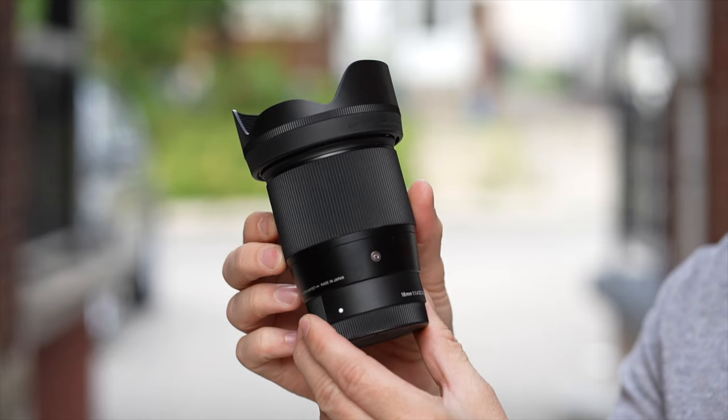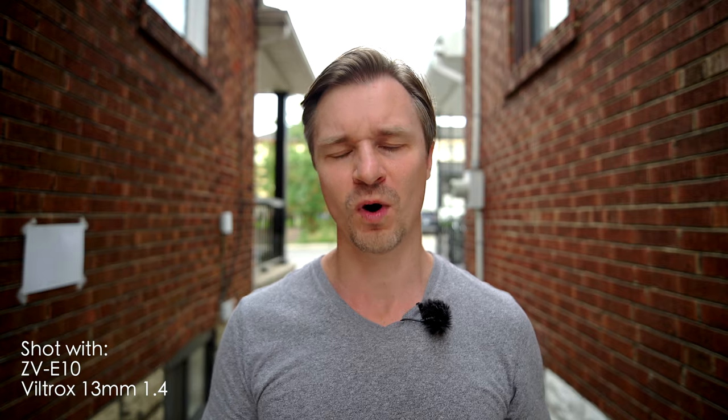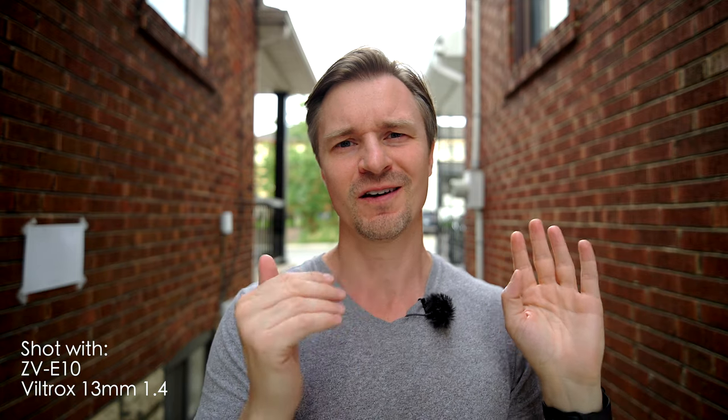The 16mm f1.4 from Sigma — my all-time favorite lens for the Sony APS-C system. And there's one more: the Viltrox 13mm f1.4 joins the fight. I originally wasn't going to include this lens; I was going to make it a Sony 15 versus Sigma 16, but in my comment section there were a lot of people demanding I throw in this Viltrox 13mm, and I like to bow to peer pressure.